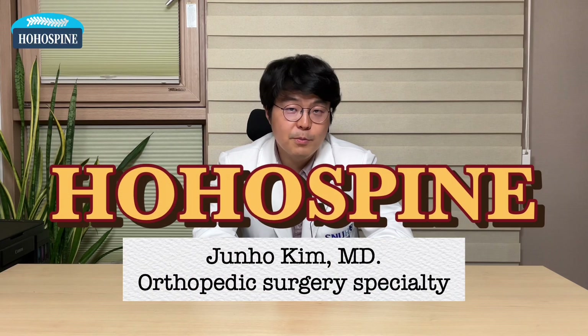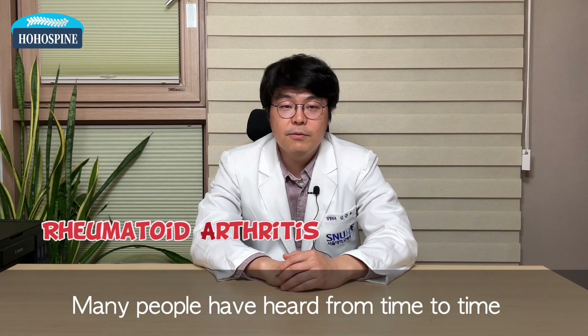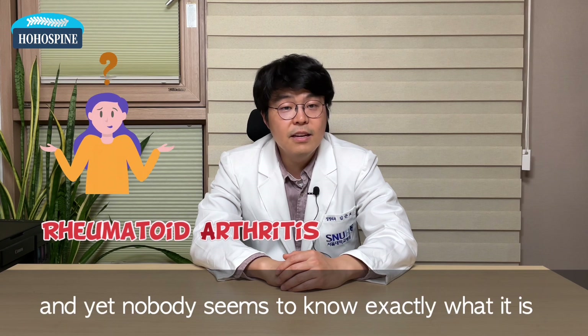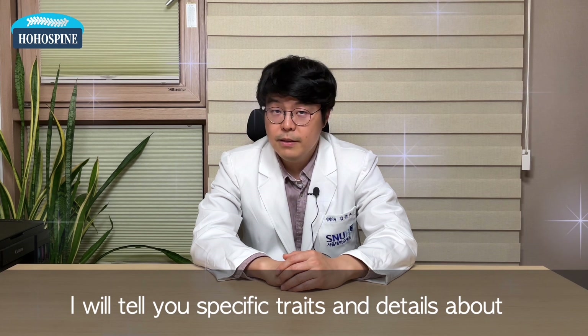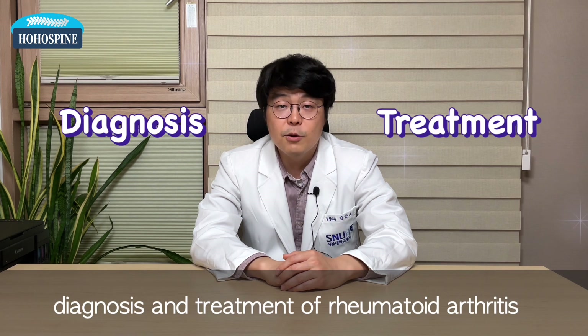Hello, this is Dr. Kim from Hill Who Spine and Joints. Today's topic is about rheumatoid arthritis. Many people have heard about rheumatoid arthritis from time to time, and yet nobody seems to know exactly what it is. I will tell you specific traits and details about diagnosis and treatment of rheumatoid arthritis.